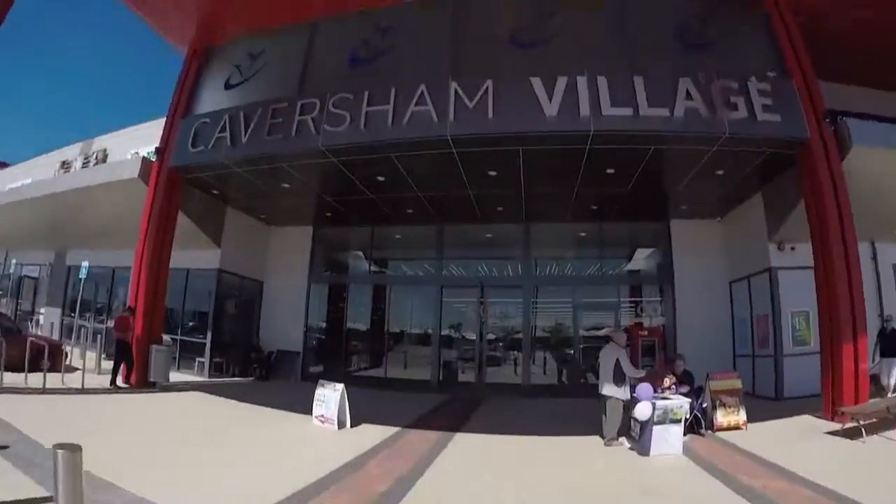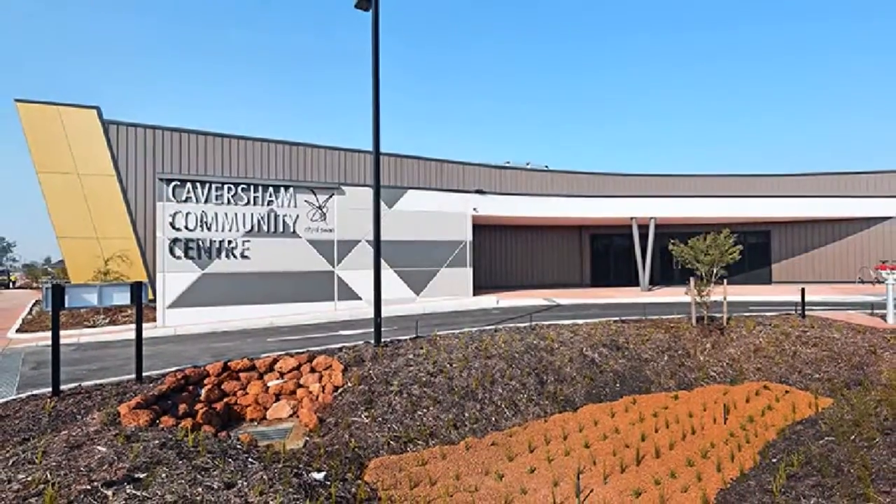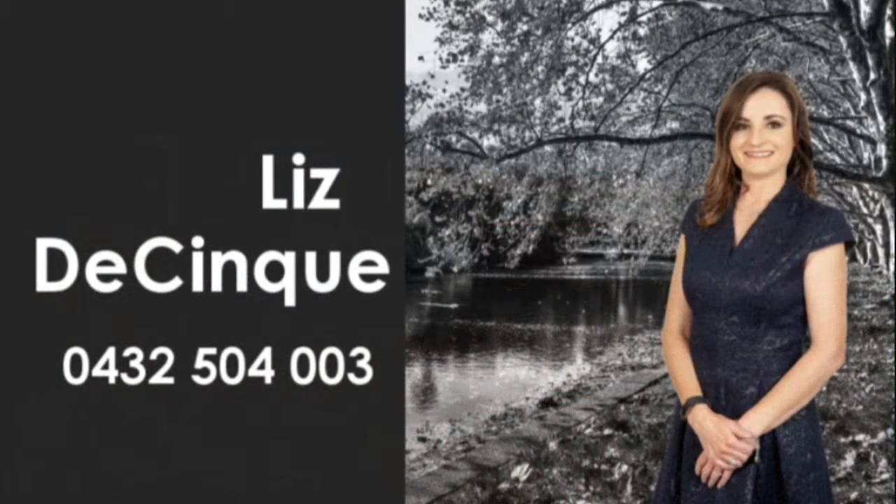Be close to quality schooling and a short distance to the Caversham Village shopping center, community and child care centers. Contact Liz and invest in your future today.